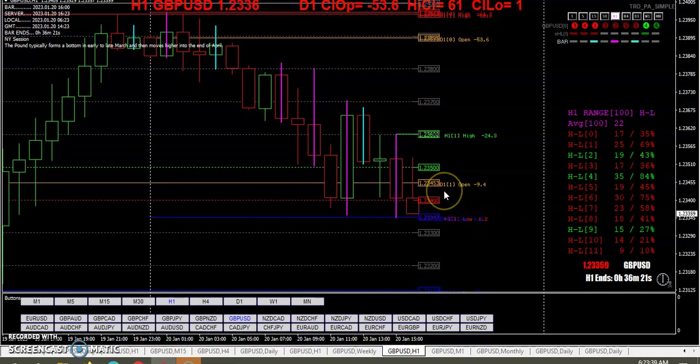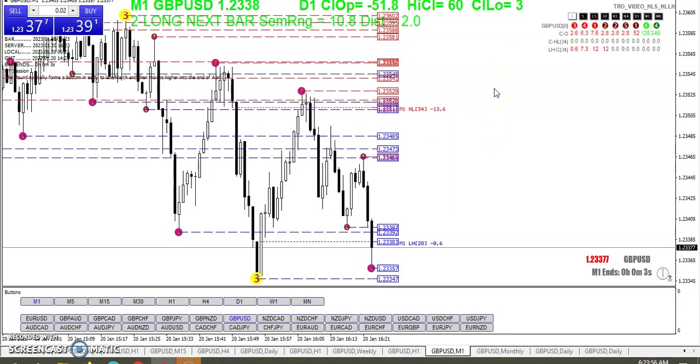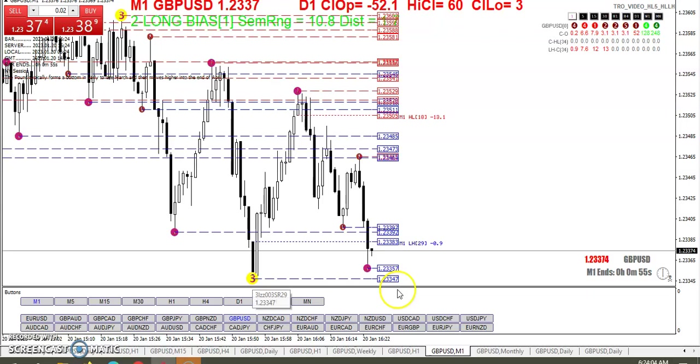Notice we're crisscrossing yesterday's open, so we're definitely playing with that lower daily wick zone. Using the three-level ZZ indicator, we put a three ball in down here at the 34.